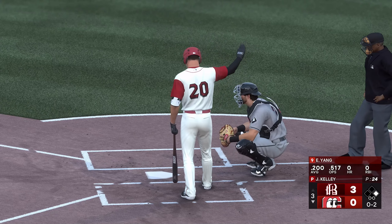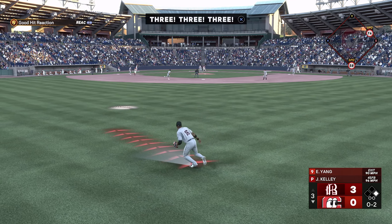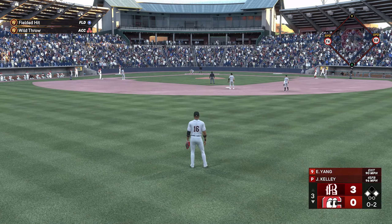Don't worry about the runner, focus on the batter up there. At 0-2, the delivery — lines this one to center, gets down, base hit. Lead runner turns at second — runners at the corners now, nobody out.